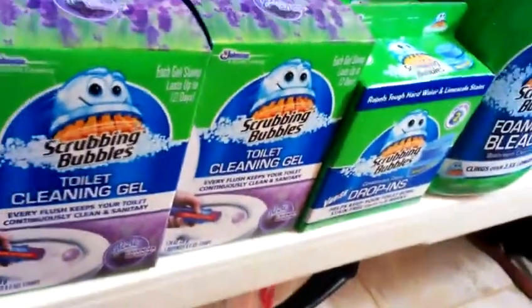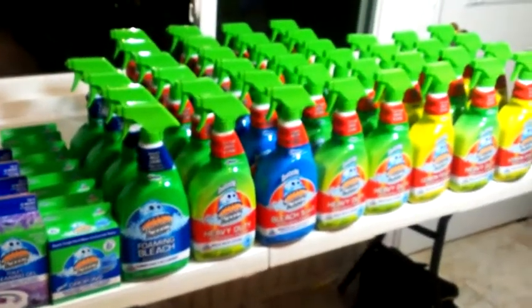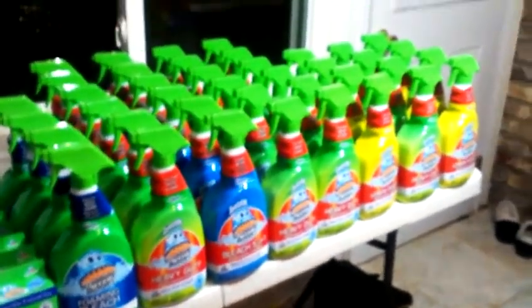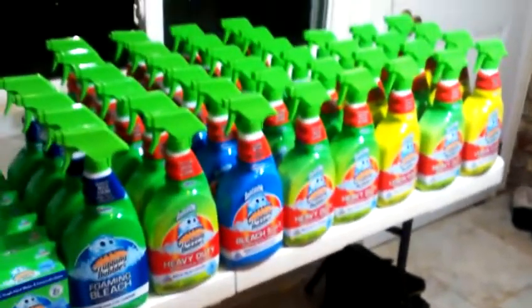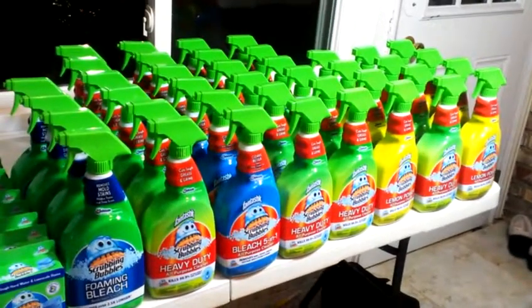So I got one rain check for these — they were totally out of these. And I will see you guys tomorrow. I'll probably put my final haul on my Instagram, so definitely follow me on Instagram. It's AtlantaDeals. Alright, see ya. Peace.